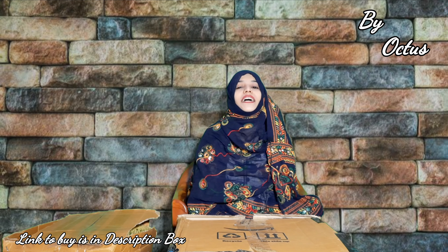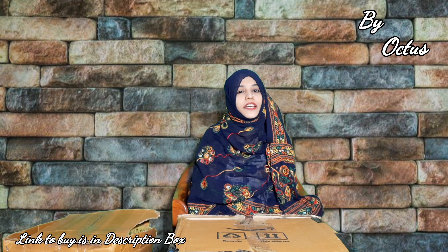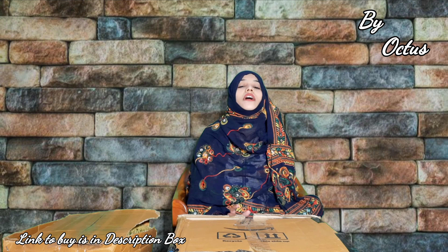Hello friends, once again welcome back to my channel, Subhas Corner. In today's video, I am going to show you everyday use gadgets.